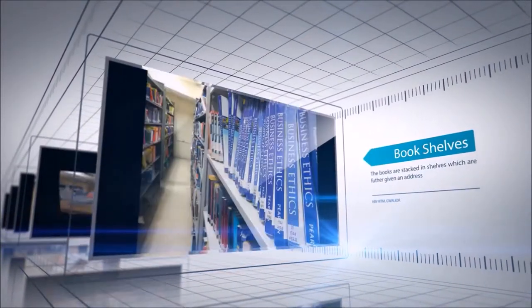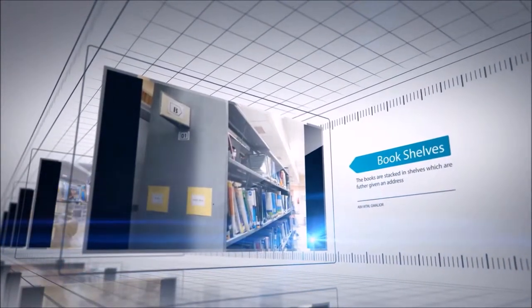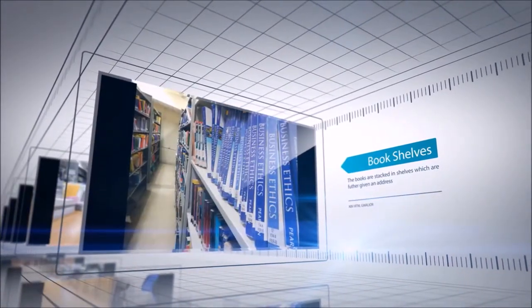The institute library has books on several topics like management, information technology, computer science, networking and social science. It also boasts of a variety of research papers and journals.